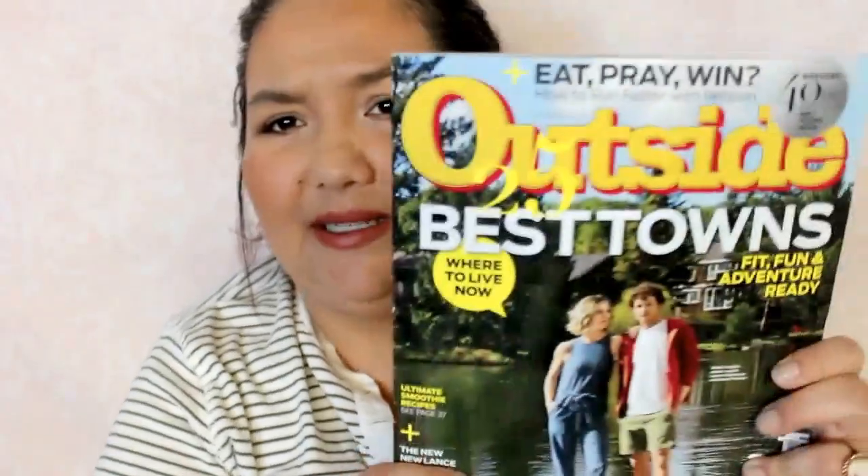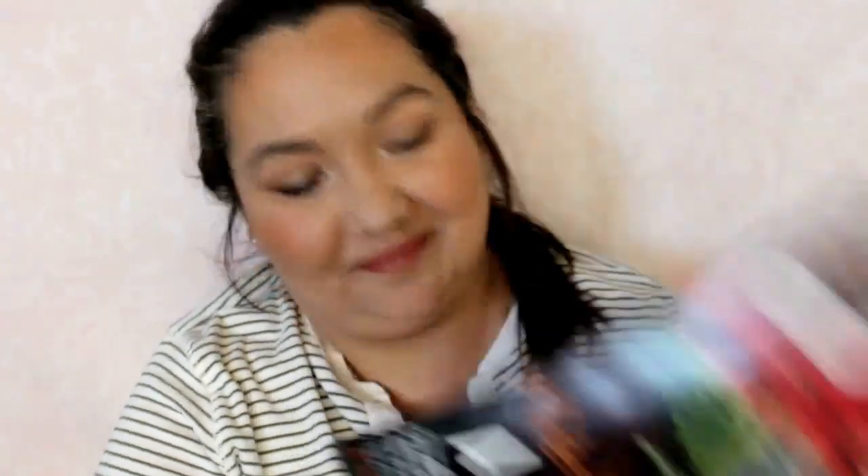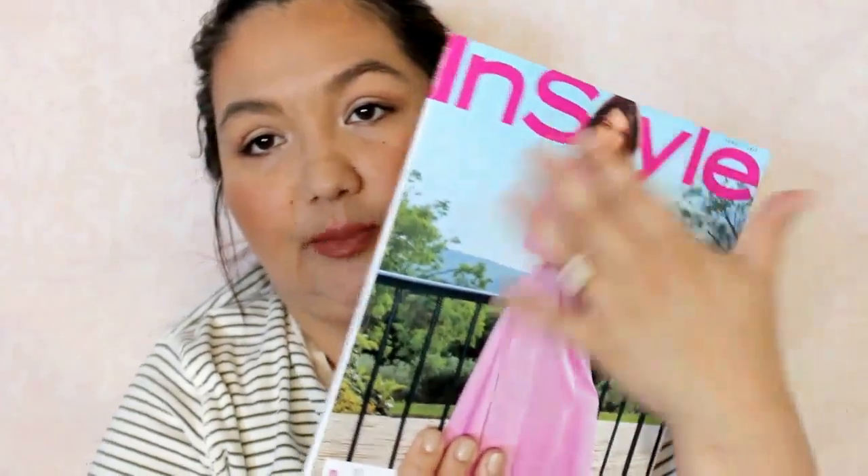I don't remember subscribing to this one, but this is Outsider. Then we have Bon Appetit, US Weekly, US Weekly, Sports Illustrated, and InStyle — nice pretty pink cover. And then the last magazine is by W. They really make these magazines huge, like newspaper style. So those are all of the magazines I've gotten. Let's move on to the samples.